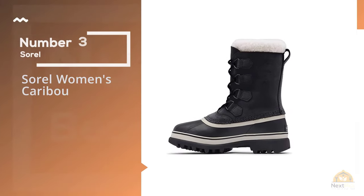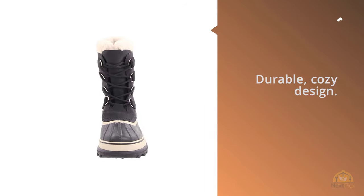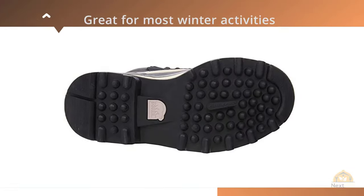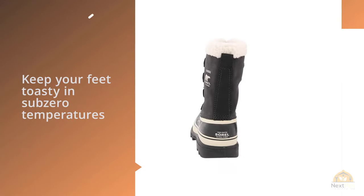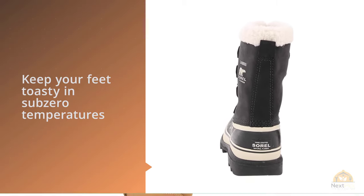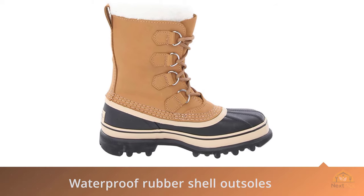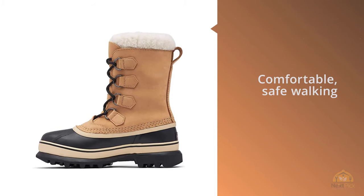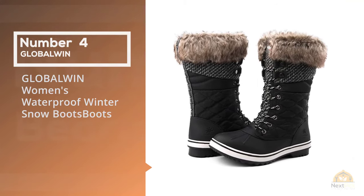Number three: Sorel Women's Caribou. Sorel's iconic Caribou boots are a top winter shoe pick because of their durable, cozy design. They're great for most winter activities, even in heavy snow, and will keep your feet toasty in sub-zero temperatures. They come with a recycled felt thermal-plus lining with a plush sherpa snow cup, and last in temperatures as low as minus 40 degrees Fahrenheit. The soft nubuck uppers have been vulcanized to prevent water damage, and feature seam-sealed waterproof rubber shell outsoles, along with Sorel's Aero-Trac non-loading outsoles for comfortable, safe walking.